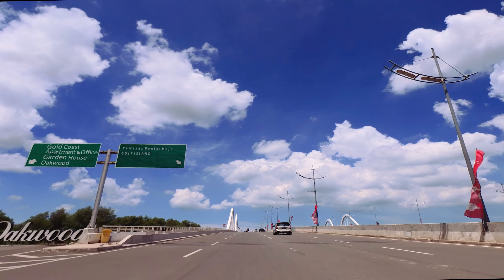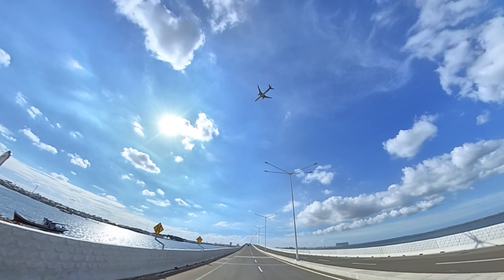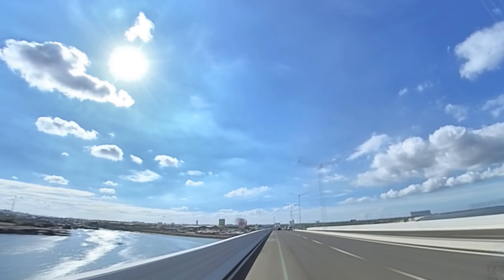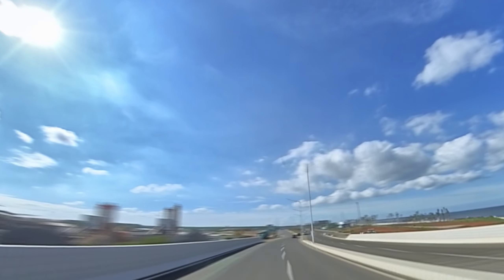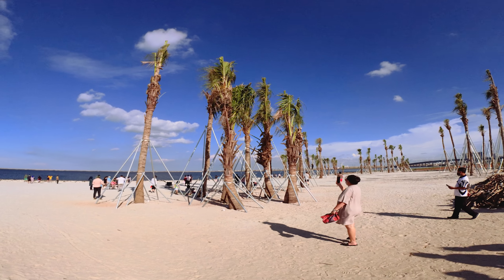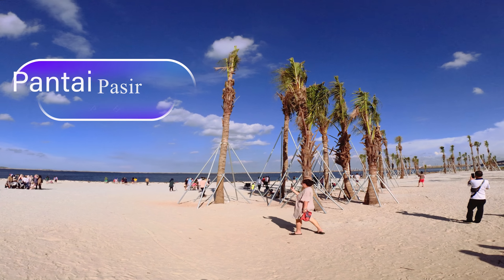Hello everyone! Today, I will show you a man-made white sand beach in Jakarta. What a magnificent view of white sand beach at Gulf Island.